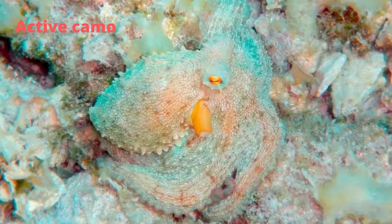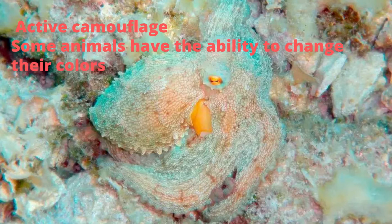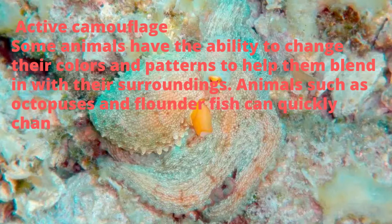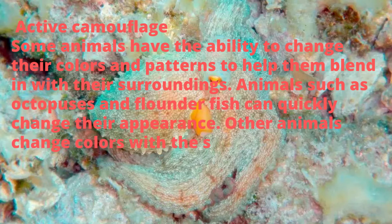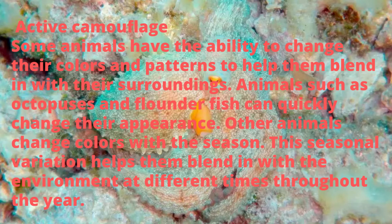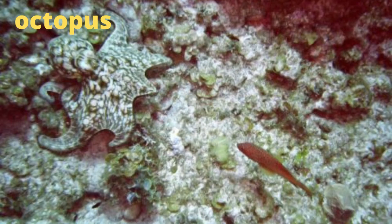Fourth is active camouflage. Some animals have the ability to change their colors and patterns to help them blend in with their surroundings. Animals such as octopuses and flounder fish can quickly change their appearance. Other animals change colors with the season — this seasonal variation helps them blend in with the environment at different times throughout the year. Here are some examples of active camouflage.